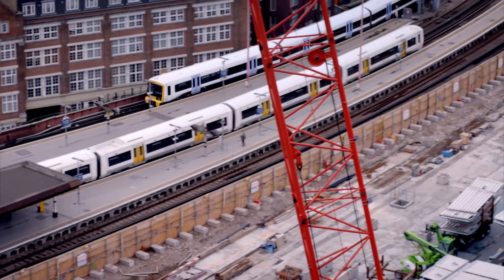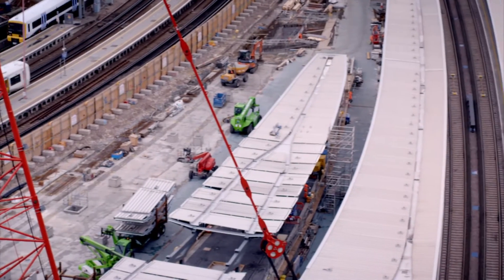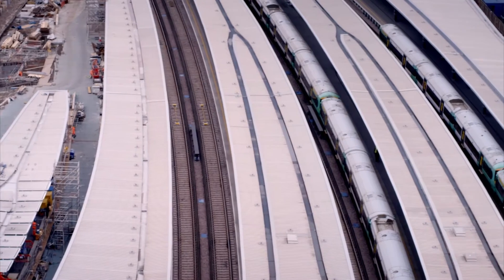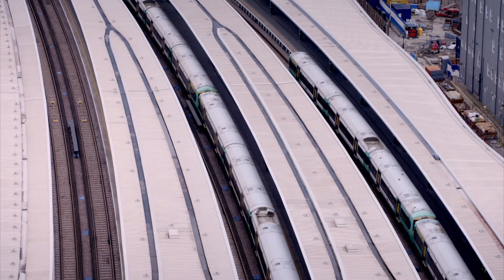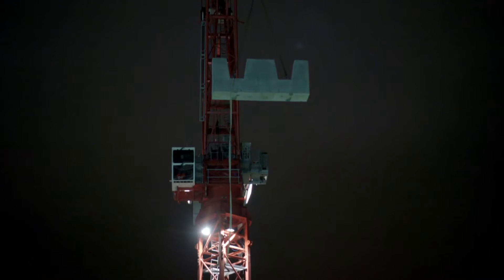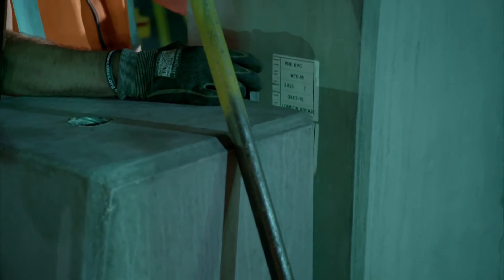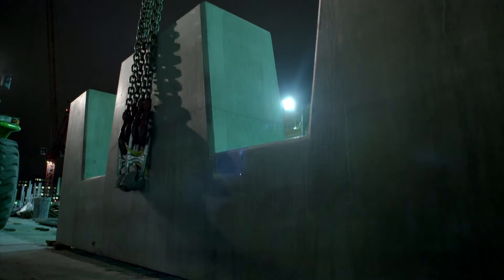The old station still exists to the north. It's a construction site in the middle, and a new station that has been finished and opened with the public using it to the south. To make the whole thing work while keeping the station live at the same time is incredibly complicated. We had to develop something that could be brought in at night and constructed in stages. Off-site was the only way to do it, and so it's a modular construction.